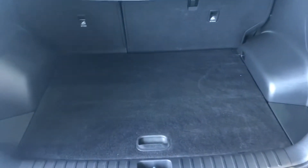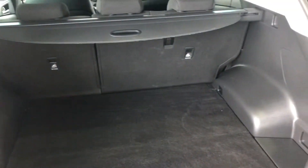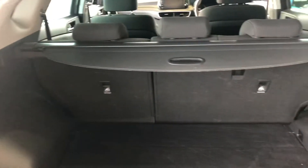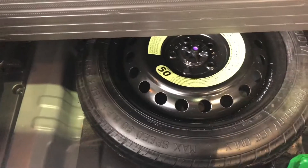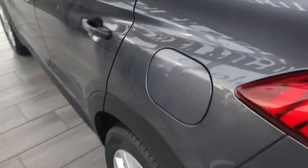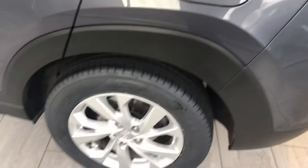Really good sized boot on the Hyundai Tucson, so you've got a roller cover to cover anything up that's valuable. 60-40 split rear seats, and then you've got a spare wheel under there as well. Oh lovely and tidy.